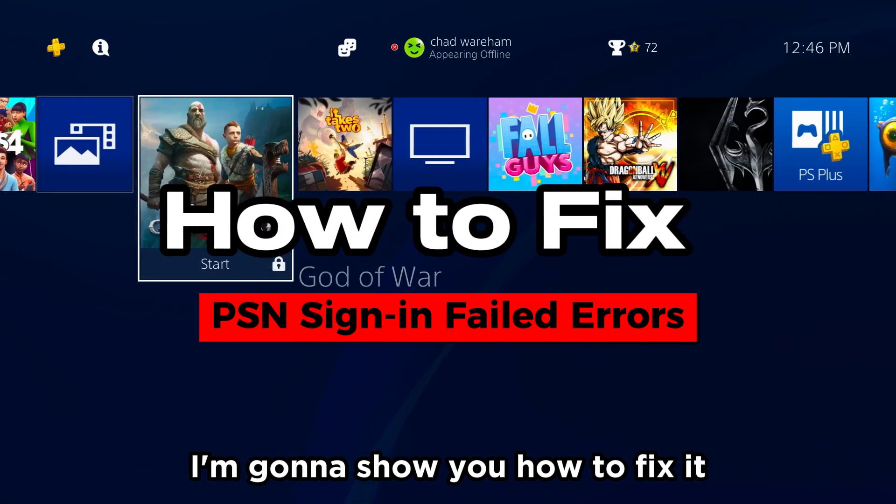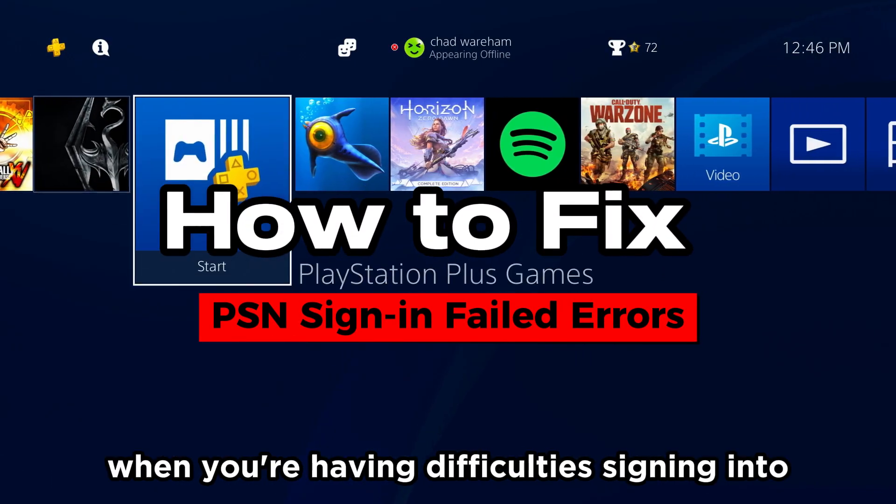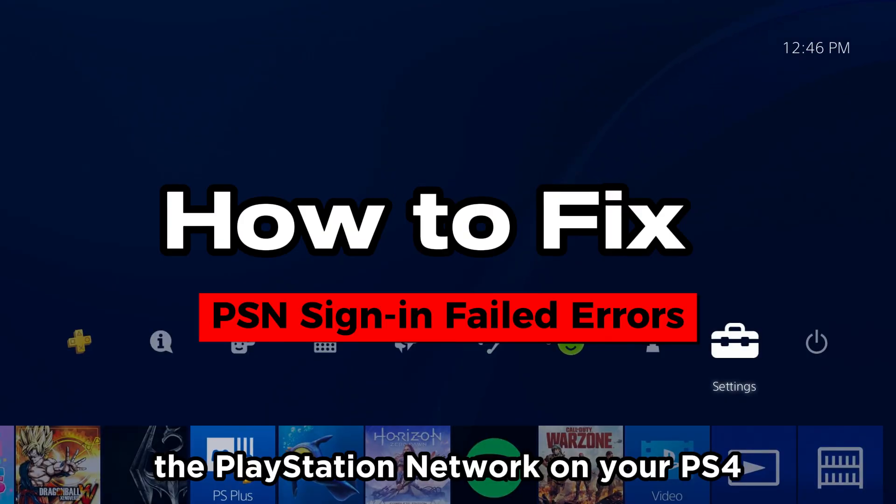In this video, I'm going to show you how to fix it when you're having difficulties signing into the PlayStation Network on your PS4.